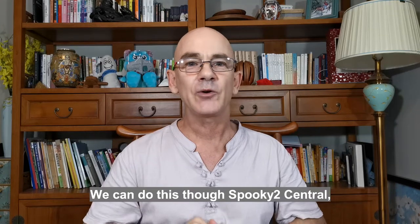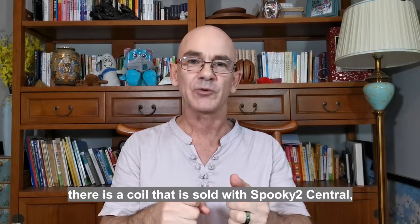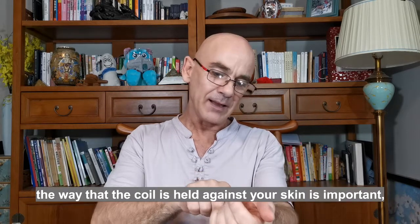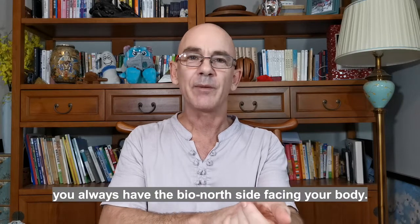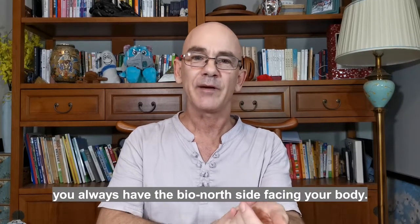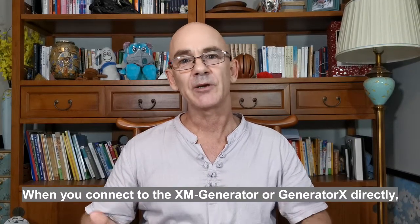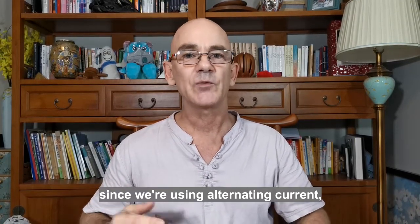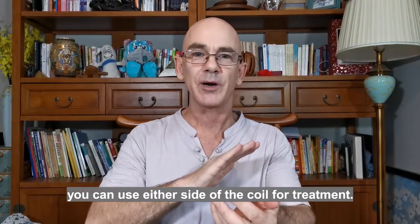We can do this through Spooky2 Central. There's a coil that is sold with Spooky Central. When you connect it to the XM Generator or Generator X directly, since we're using an alternating current, you can use either side of the coil for treatment.